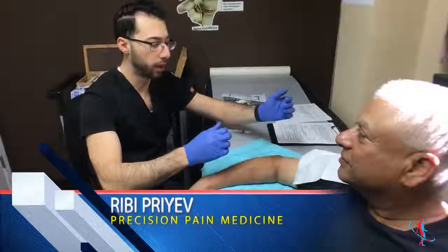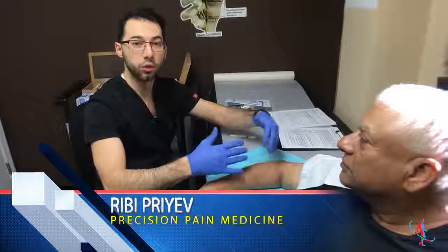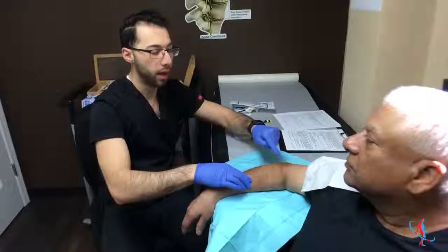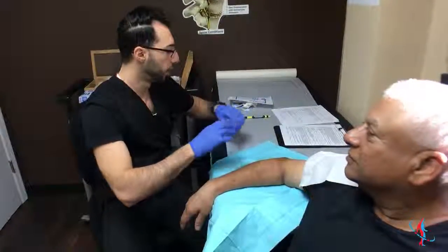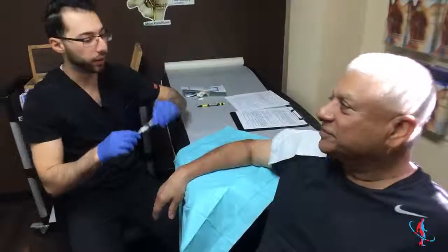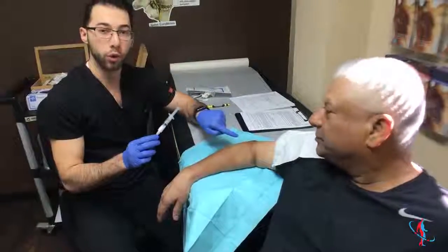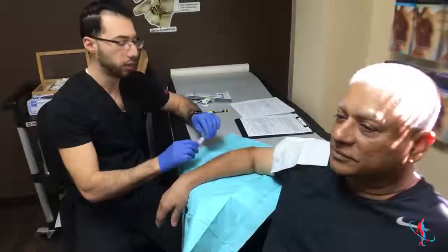Today we're doing a right lateral epicondyle injection. This injection is usually done for patients who feel pain in the outermost part of the elbow, most commonly referred to as tennis elbow, or golfer's elbow on the other side. Our patient here actually golfs and is feeling pain on the lateral aspect of his elbow. We're going to put some anti-inflammatory cortisone and numbing medicine right on top of that tendon to decrease the inflammation.